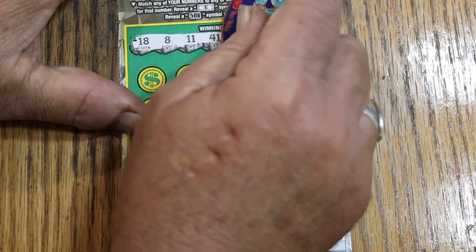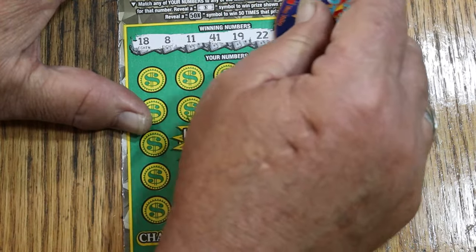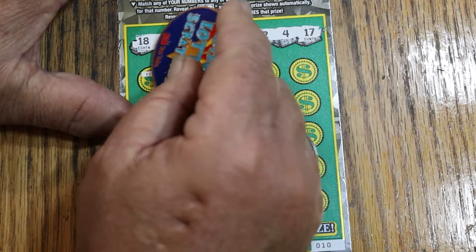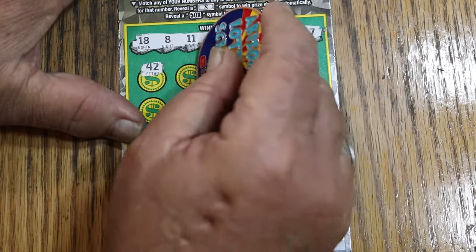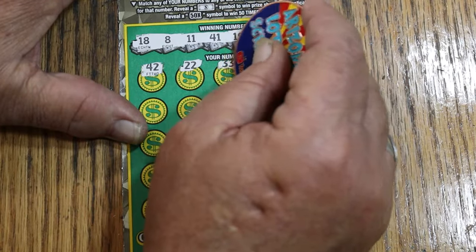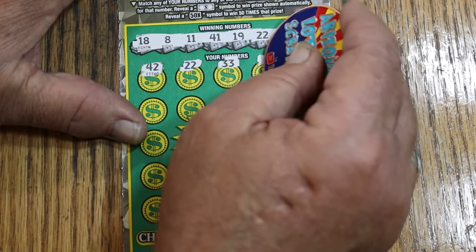Ticket 10 winning numbers: 18, 8, 11, 41, 19, 22, 4, and 17. Now scratching: 42... 22 — and we've got a match on the first ticket. 33, 2.